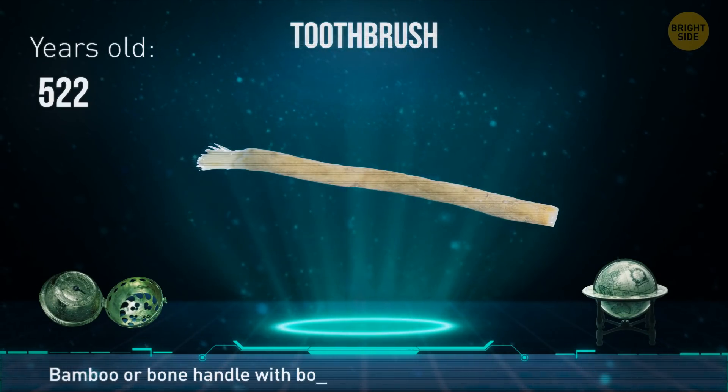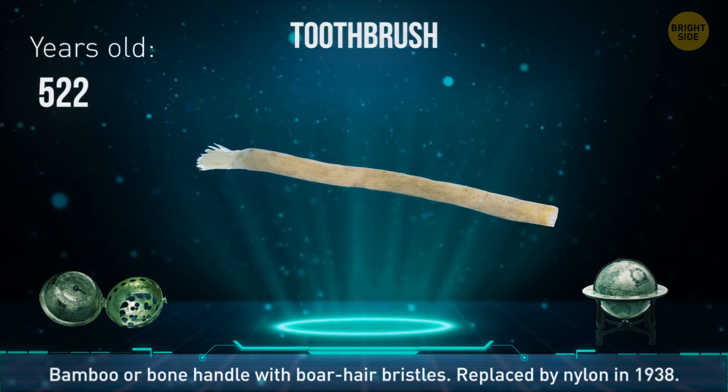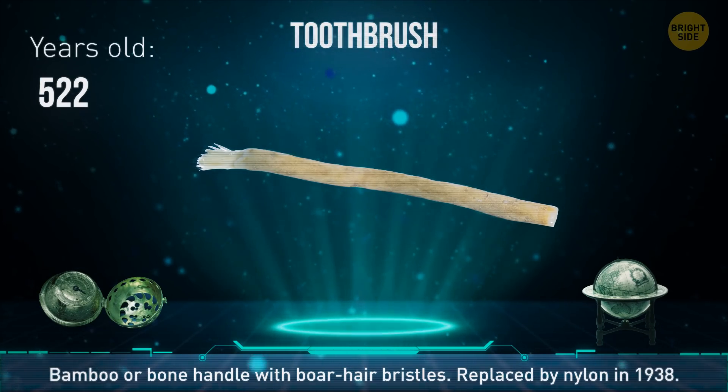The toothbrush was made around 1498 in China. The handle was bamboo or bone, and the bristles were made of stiff boar hair. Nylon bristles didn't replace those until 1938.